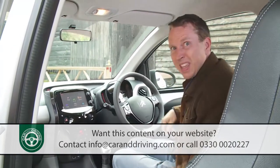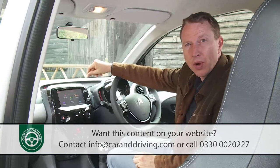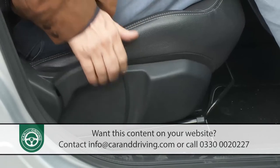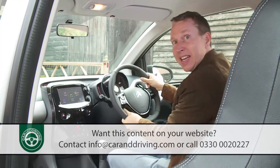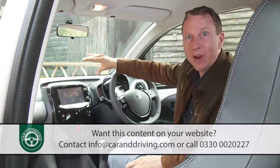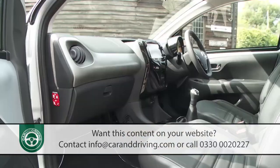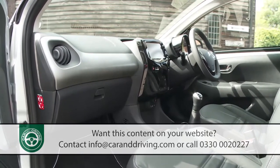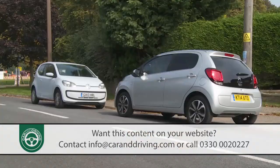Up front, it's reasonably easy to get comfortable, provided you've avoided an entry-level variant without seat height adjustment — important to have, because the steering wheel adjusts only up and down, not in and out. Settle in and look around, and if you've tried a few current city car models, you might conclude that the quality of the trim, though a step up from what was provided previously, isn't quite of the standard you'd find in, say, a Volkswagen Up.